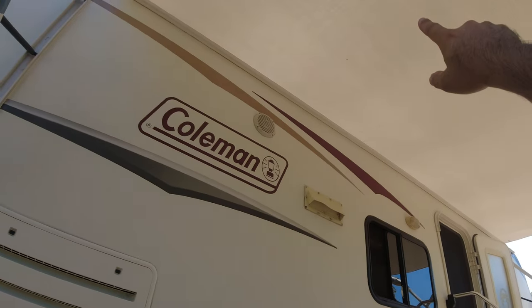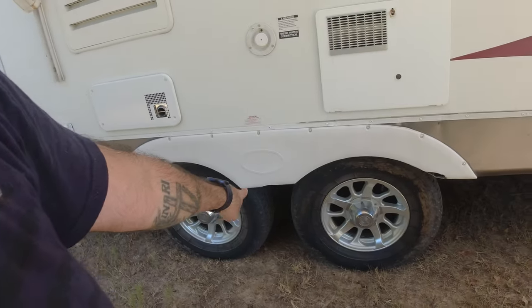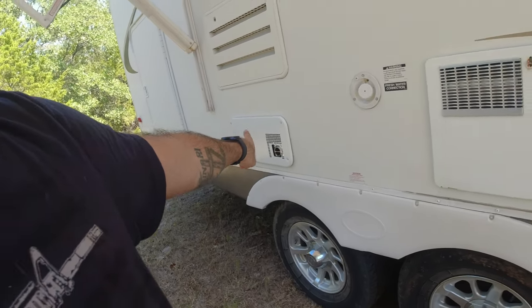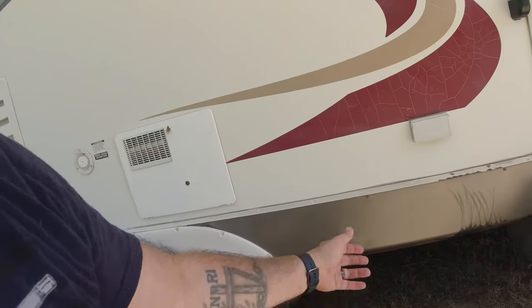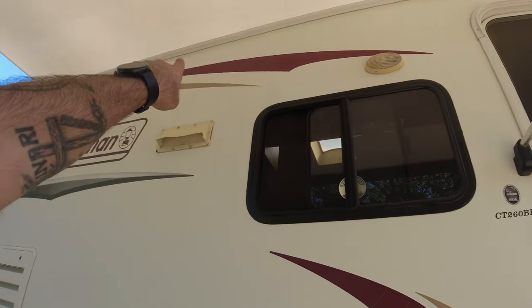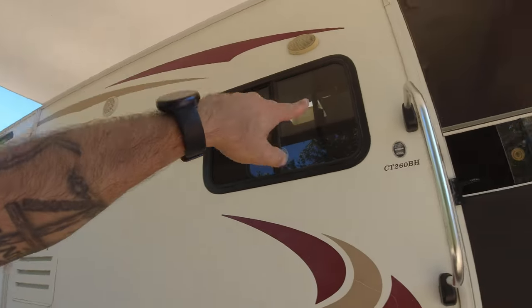I just replaced the awning — it was old, torn, and cracked, so I had it replaced earlier this week right before recording this video. It's a brand new awning. It's dual axle. That's your water heater over there, and I think that's the actual heater as well. It's got two plugs on the outside, one 30-amp, an outside light, and two outside speakers — one there and one there — with a double-din car stereo system inside.